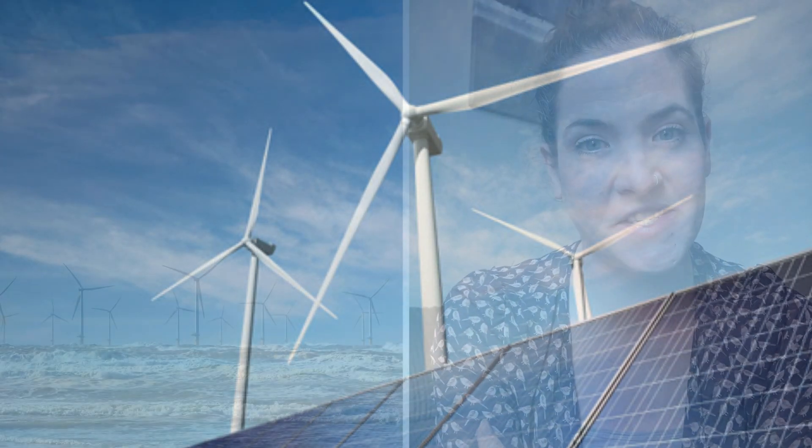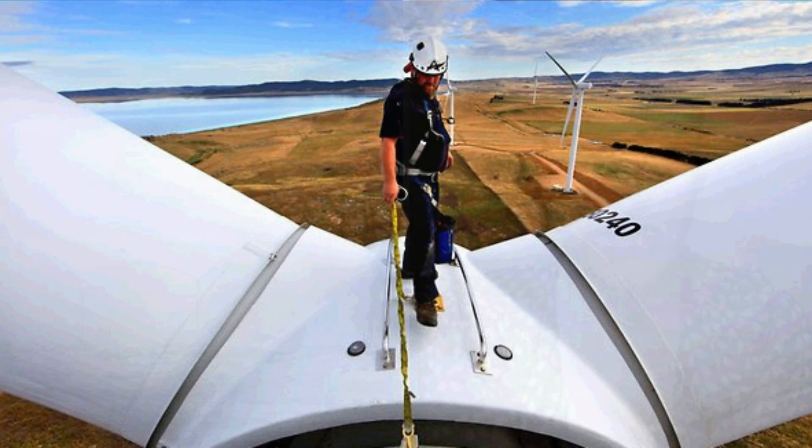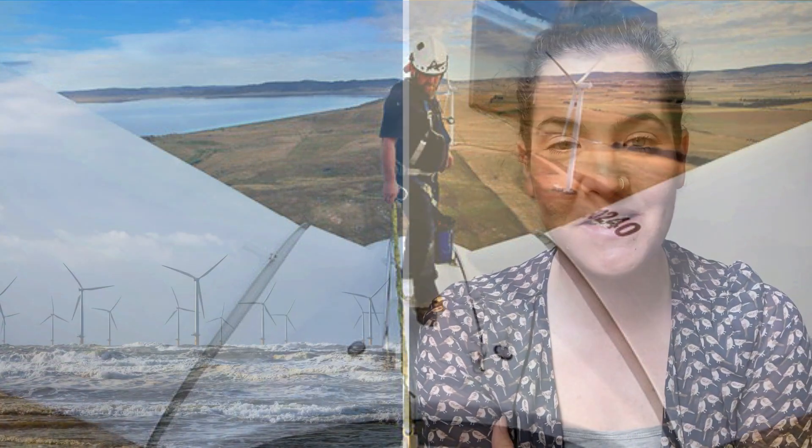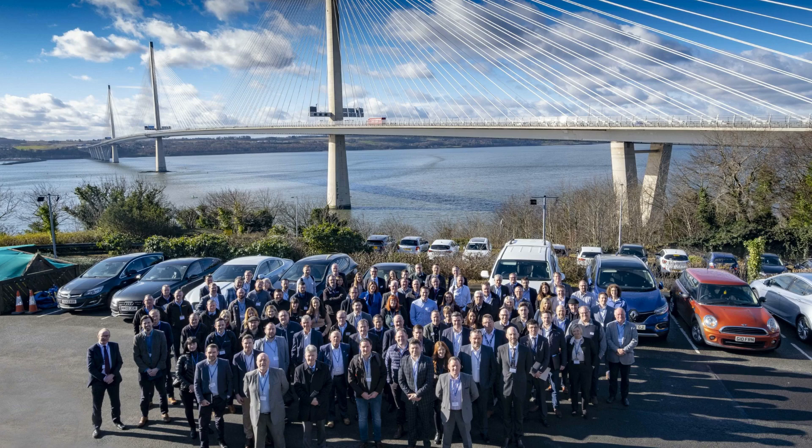The renewable energy sector requires a huge range of people with a huge range of skills, backgrounds, experiences, and qualifications to come on board and work. This can range from ecologists — people who look after the environment — engineers, business developers, people who look after the finances, people who project manage, communications professionals. The list is absolutely endless.